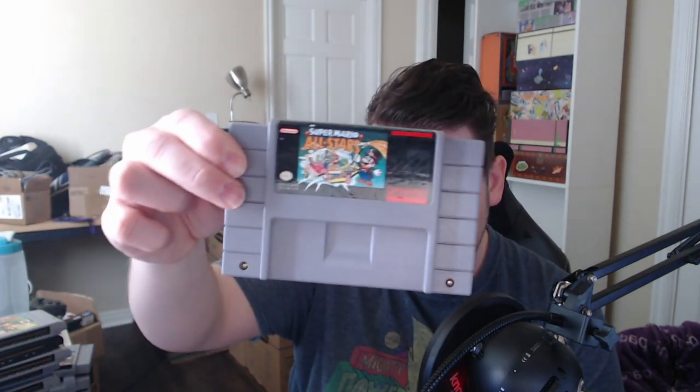Now we're on to Super Nintendo. I have not one but two Super Game Boys. Final Fight, Super Mario All-Stars.